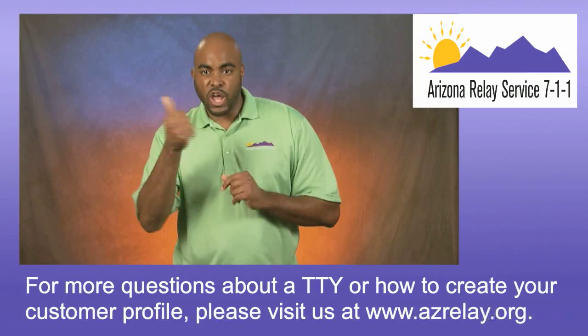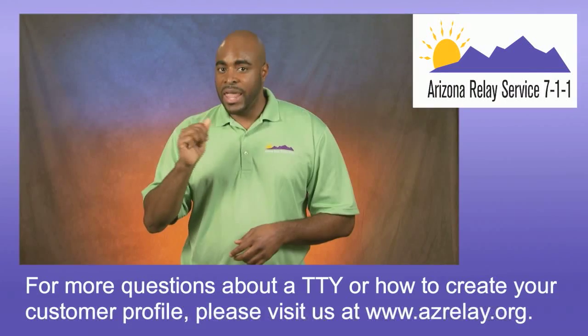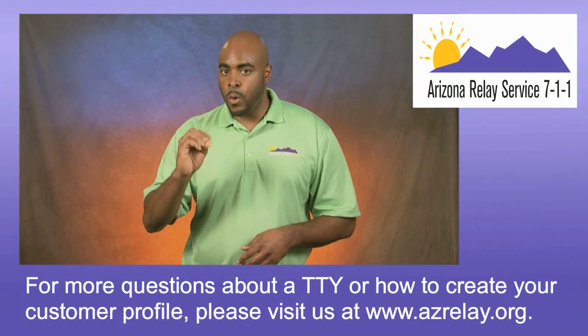For more questions about a TTY or how to create your customer profile, please visit us at www.azrelay.org.